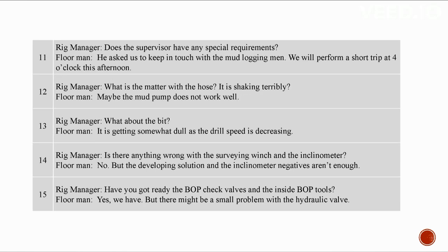Is the mud enough? Yes, but the water loss is too much and viscosity is a little low. The supervisor asked us to keep in touch with the mud logging men. We will perform a short trip at 4 o'clock this afternoon. The hose is shaking — the mud pump may not be working well. The bit is getting somewhat dull as drill speed is decreasing. The developing solution and inclinometer negatives aren't enough.